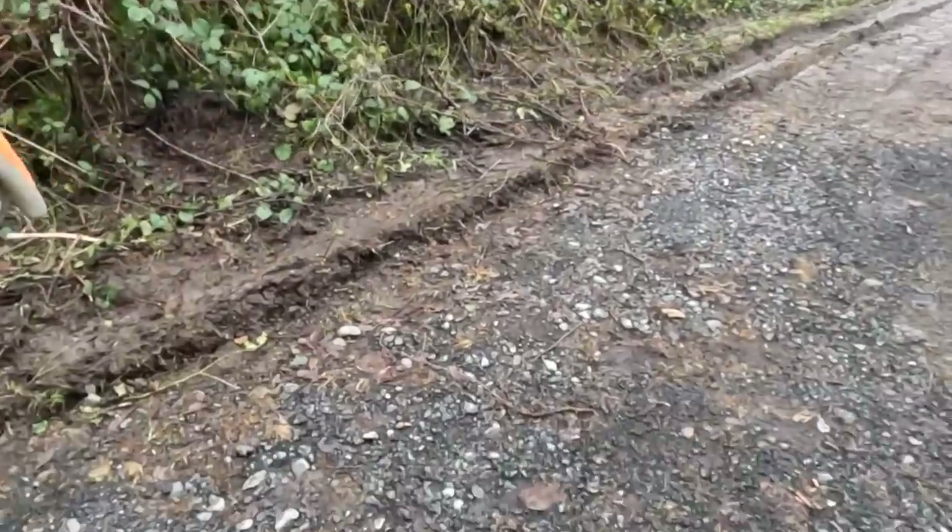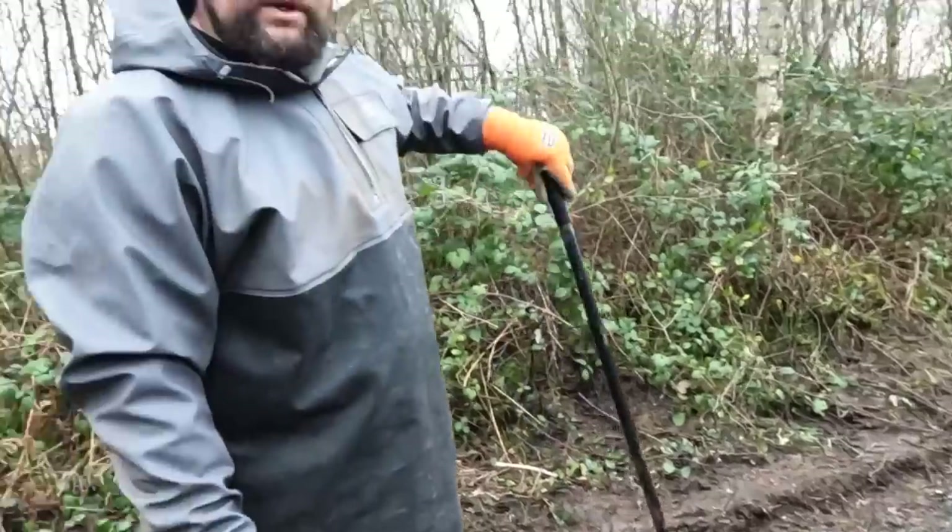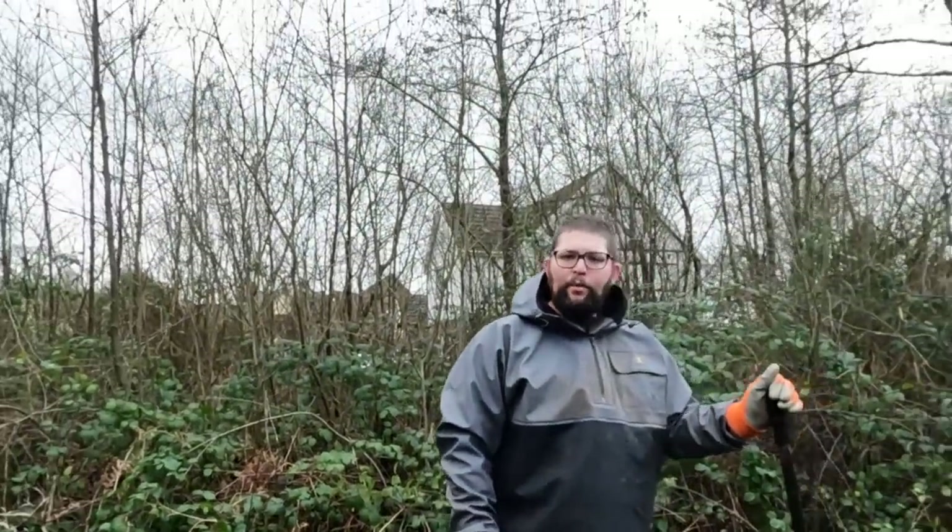This is actually what's underneath all the mud — it's actually pretty good. It's obviously not going to be a pristine driveway, but for now it's just something more practical.